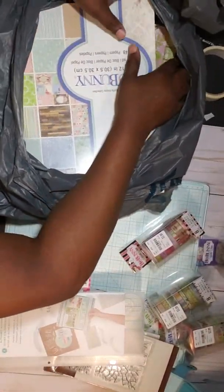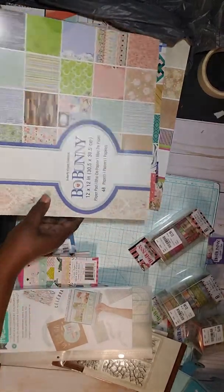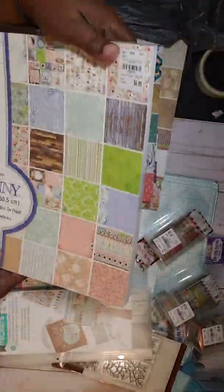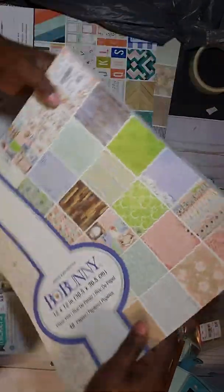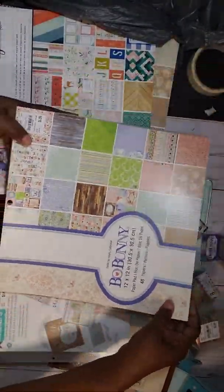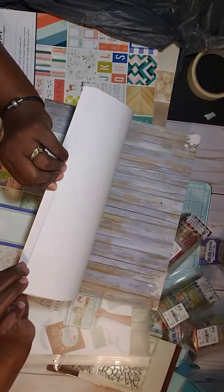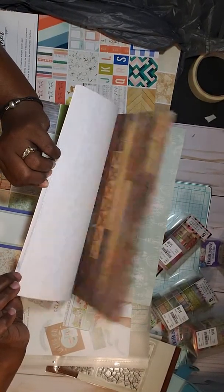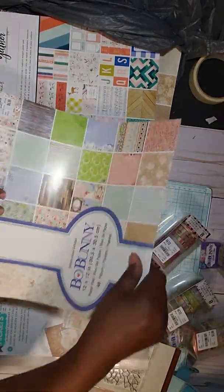I got some 12x12 paper pads because I want to make some books. I got this one here by Bow Bunny called Butterfly Kisses. It is so pretty, y'all. I'm going to make some journals with all of these.